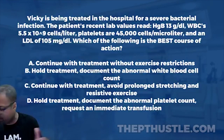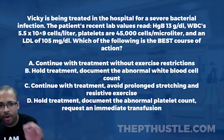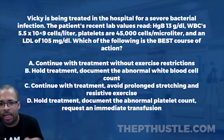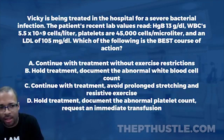For this week's Challenge Wednesday, our patient Vicky is being treated in the hospital for a severe bacterial infection. The patient's recent lab values: hemoglobin 13 grams per deciliter, white blood cells 5.5 cells per microliter, and platelets 45 cells per microliter.